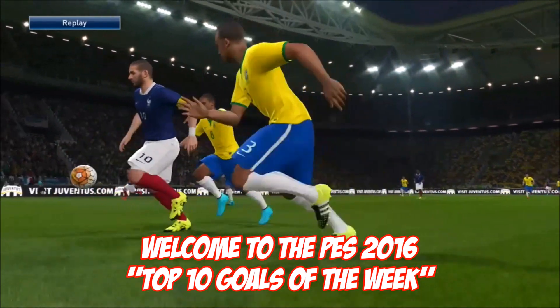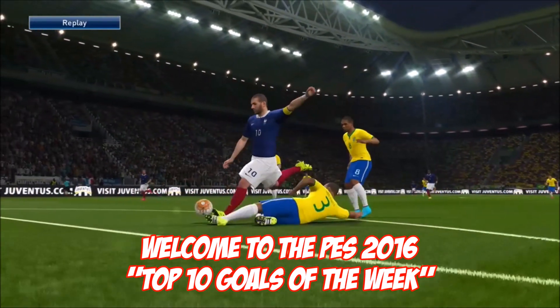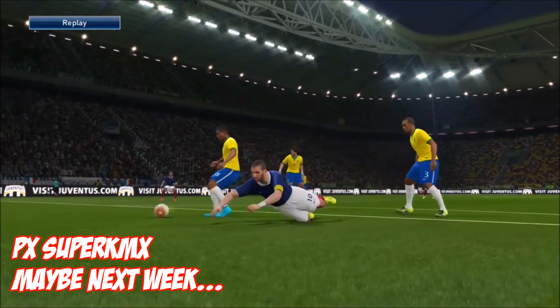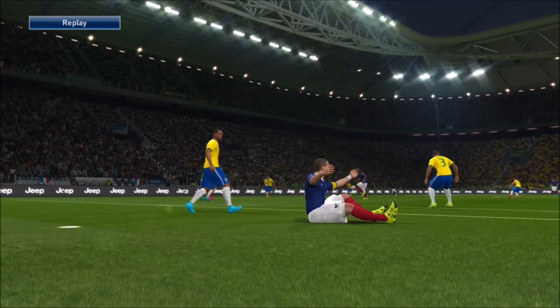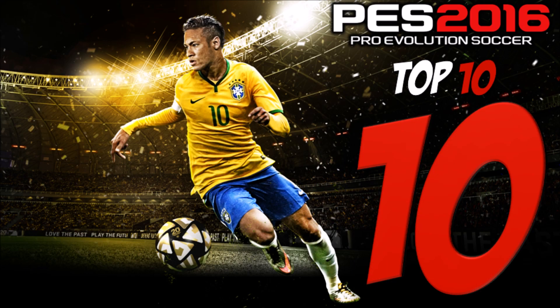Welcome everybody, this is the PES 2016 Top 10 Goals of the Week. On screen now is PXSuperKMX with maybe next week — he just came up short this week. Unlucky, but let's see who did make it into the Top 10.